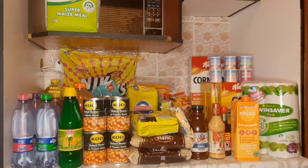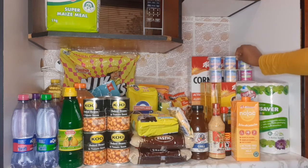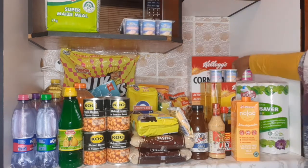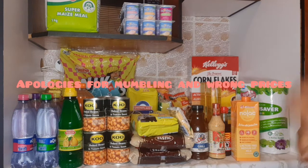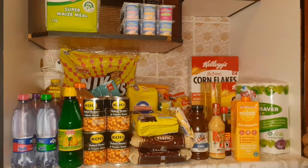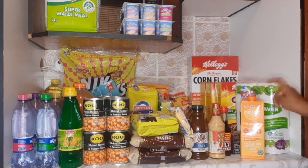Here I have my Twin Saver kitchen towel and then I have two neutral yogurts. I don't usually buy things that are not on special — I buy things that are on special. It's either Game, Shop Rite, or Pick and Pay. I always check out for specials.